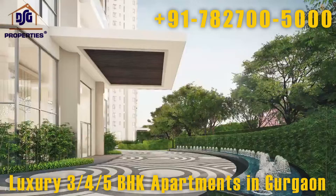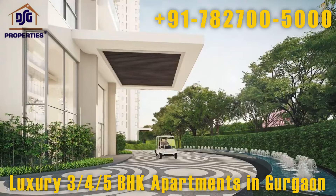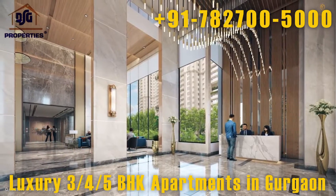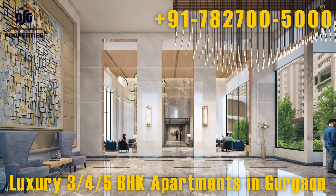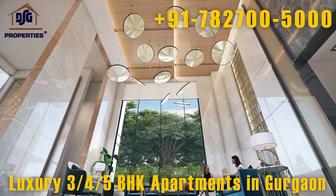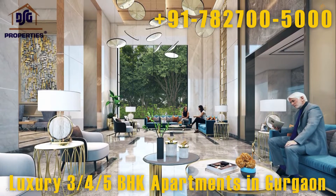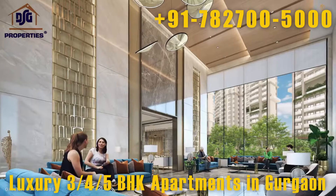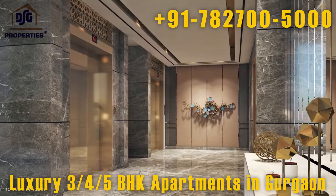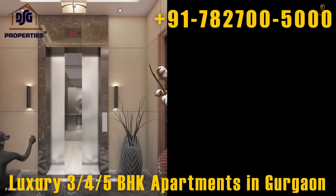As you arrive at your tower's port cochere, find yourself surrounded by the beauty of the opulent tower lobby. You'll be welcomed home by friendly and dedicated concierge staff. The tower lobbies are designed to be spacious and comfortable, making them the perfect place to meet friends, colleagues, and other guests. High-speed elevators will directly open into your private lift lobby.